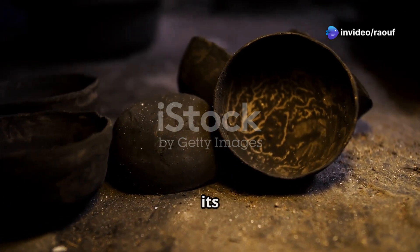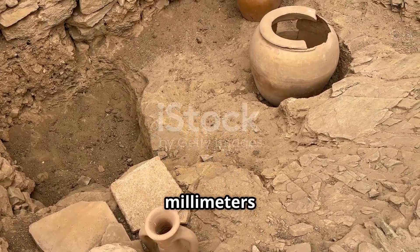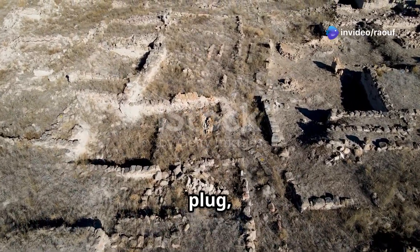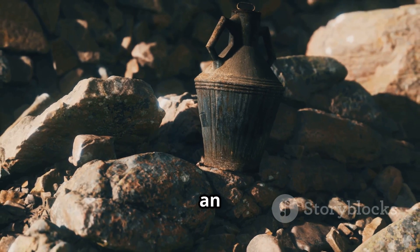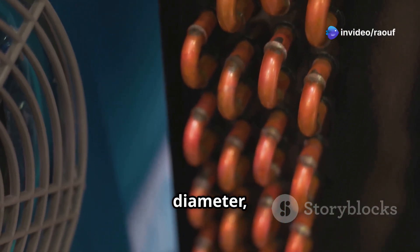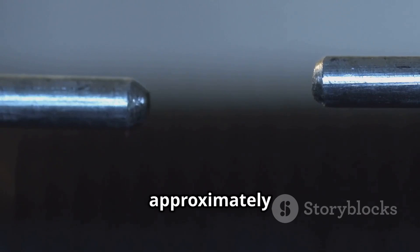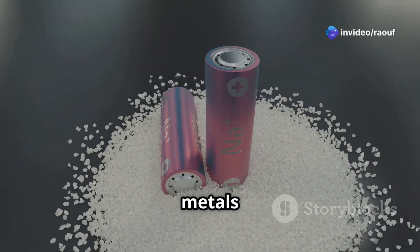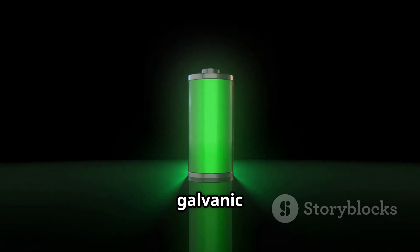The Baghdad Battery, despite its simple appearance, is a meticulously crafted device. The clay jar, approximately 130 mm high and 40 mm in diameter, serves as the container. Its narrow mouth is sealed with an asphalt plug, a common sealant in ancient Mesopotamia. Through this plug pass two key components: a copper tube and an iron rod. The copper tube, about 9 cm long and 2.6 cm in diameter, is inserted into the jar and held in place by the asphalt. Inside the copper tube sits an iron rod, approximately 7.5 cm long, which doesn't touch the copper. This arrangement, with two different metals separated by a non-conductive material, is strikingly similar to the basic design of a modern galvanic cell or battery.